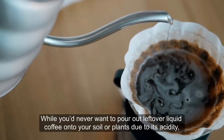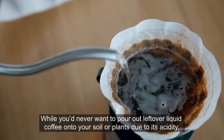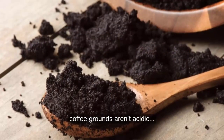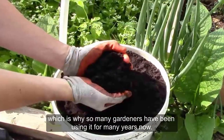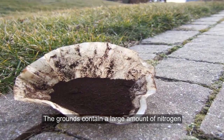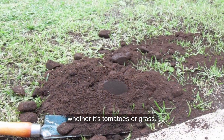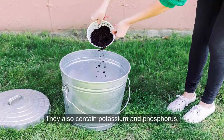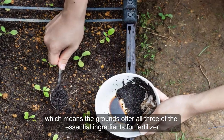Coffee Grounds: While you never want to pour out leftover liquid coffee into your soil or plants due to its acidity, coffee grounds aren't acidic and are outstanding for raising the nitrogen level in the soil, which is why so many gardeners have been using them for many years. The grounds contain a large amount of nitrogen and can help your plants grow faster, whether it's tomatoes or grass. They also contain potassium and phosphorus, which means the grounds offer all three of the essential ingredients for fertilizer.